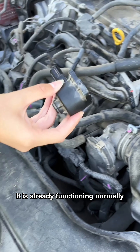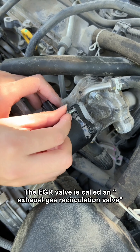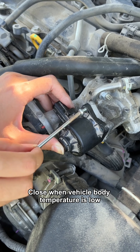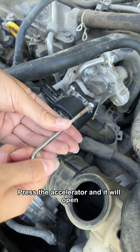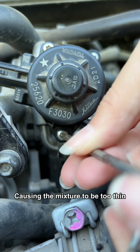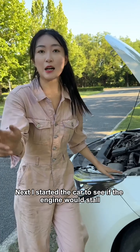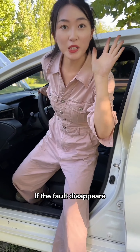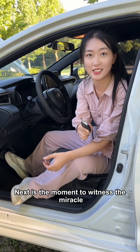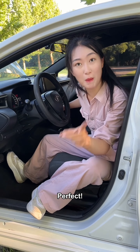Now that we've found the cause of the problem, solving it is easy. Put some paper towels underneath to avoid staining the car. Then find a bottle of cleaning agent and clean the carbon deposits on it. My gosh, so dirty. By the way, clean the valve core too. Use a dry paper towel to wipe off the cleaning agent on it. Don't forget to dry the valve core. Put a little bit of oil on this shaft to lubricate it. Then install the valve core back. Let's try it now — look, it is already functioning normally. Finally, install the valve back.